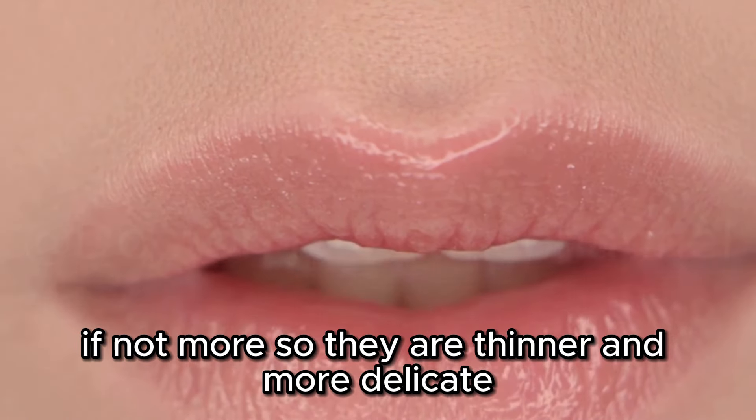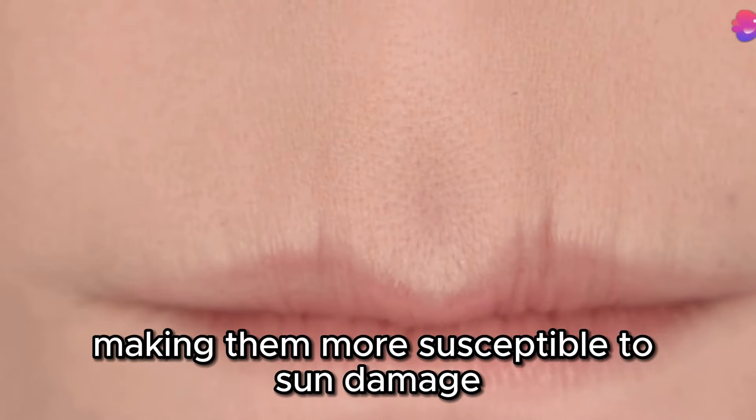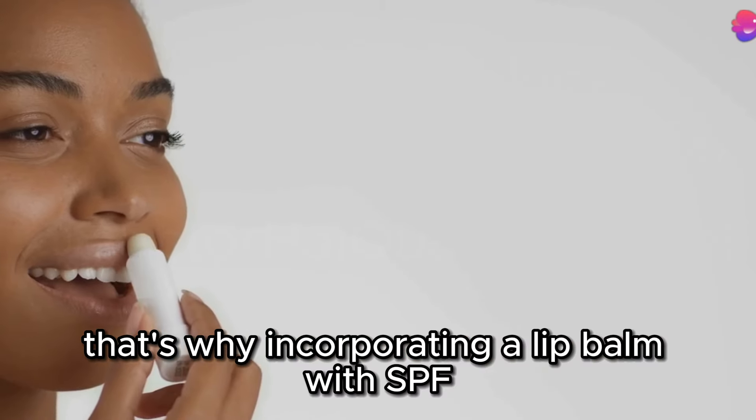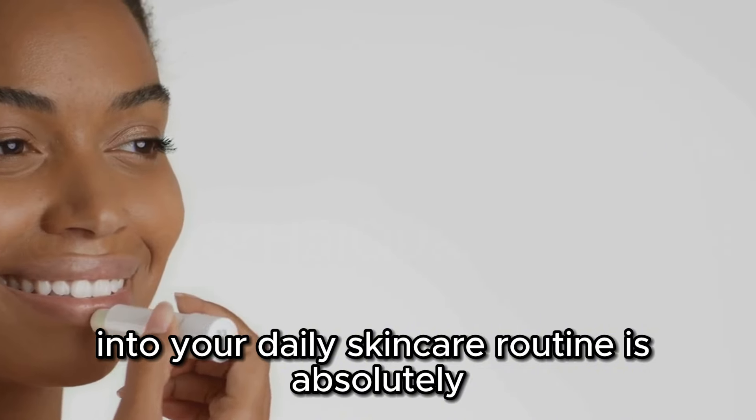Lips are thinner and more delicate than the skin on the rest of our face and body, making them more susceptible to sun damage, premature aging, and even skin cancer. That's why incorporating a lip balm with SPF into your daily skincare routine is absolutely essential.